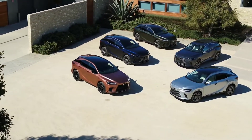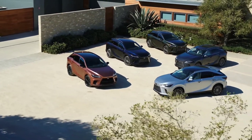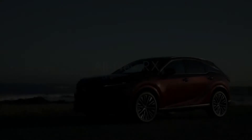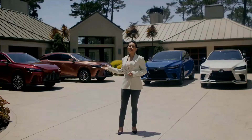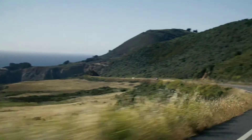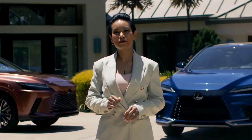Thank you for listening. Four powertrains are available around the world, depending on market specifications, and three of the four are members of the Lexus electrified portfolio.